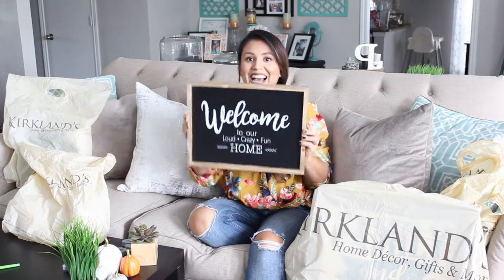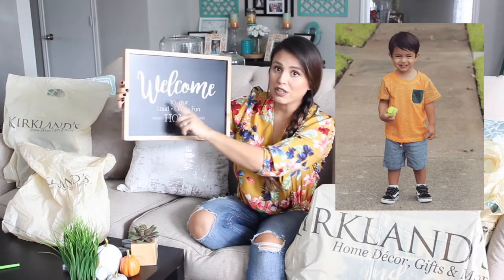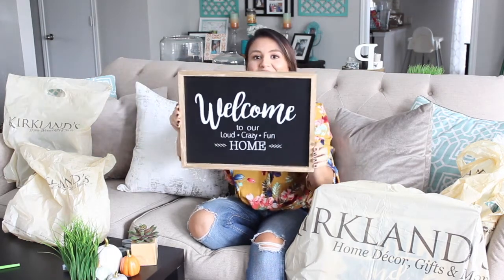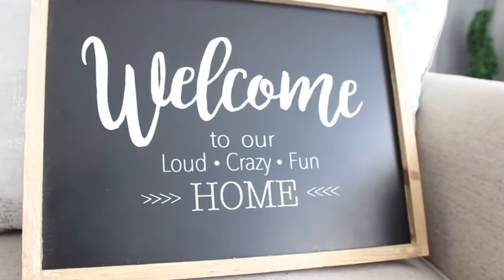Now for some of my favorite pieces from Kirkland's. First up — how cute is this sign that says 'Welcome to our loud, crazy, fun home'? Loud — that's Julian. Crazy — that's my husband. Fun — that's me, just kidding! I thought it was so cute and I'm going to put it in the entry of the house. It was on sale for $10, so I love it.